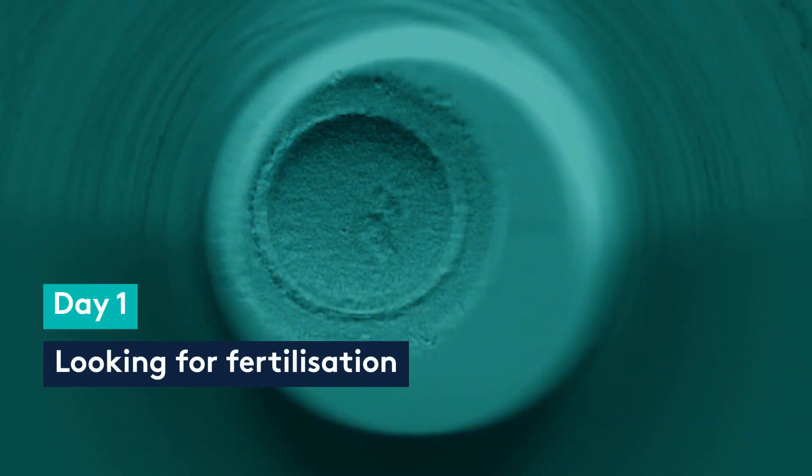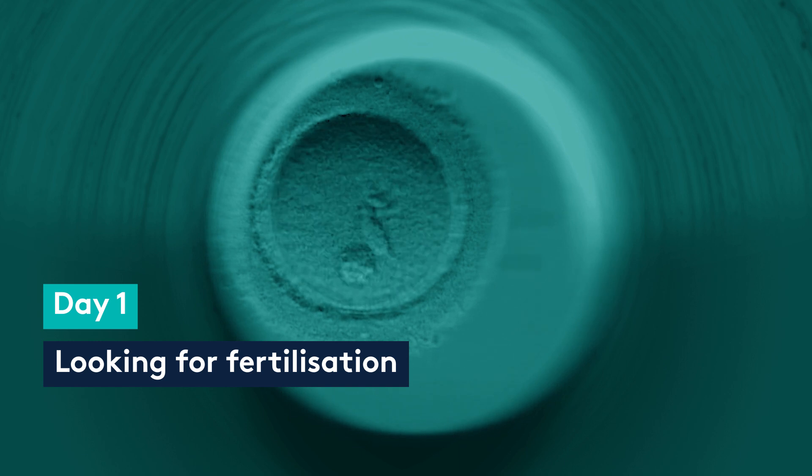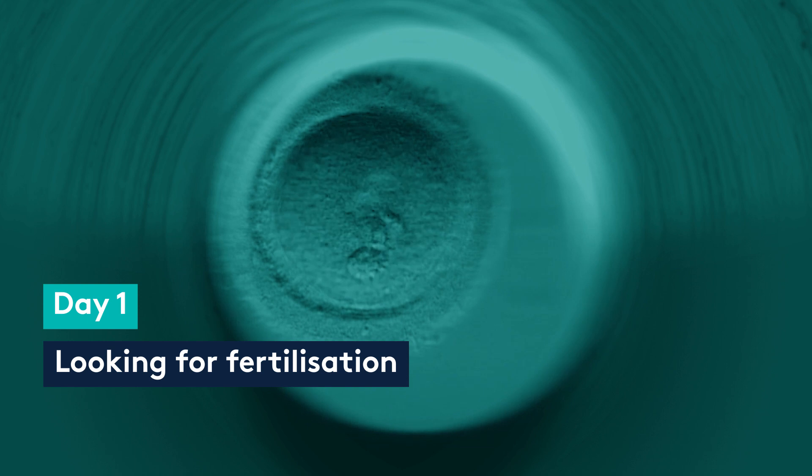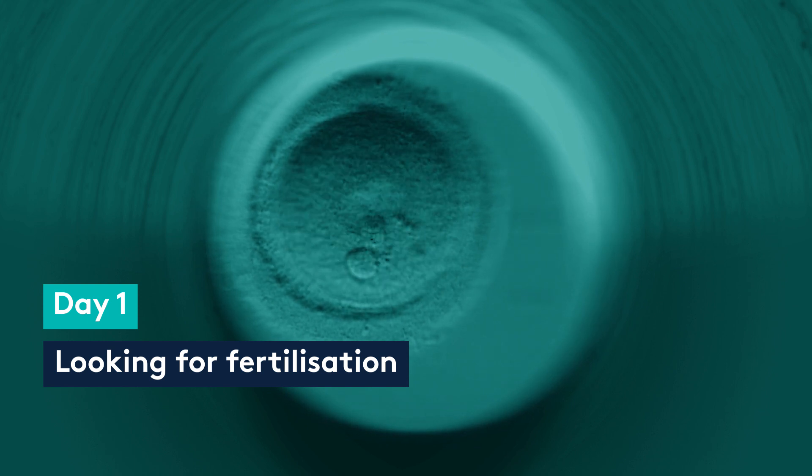On the following day we look for fertilisation — this is termed day one. On this day you will receive a phone call from the laboratory to let you know how many of your collected eggs have fertilised.